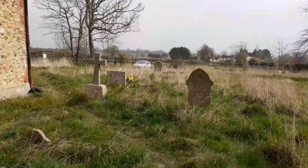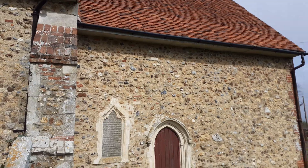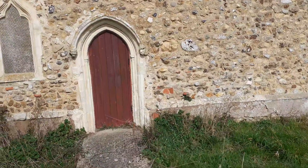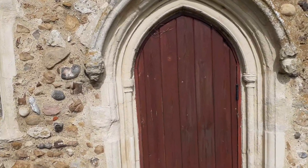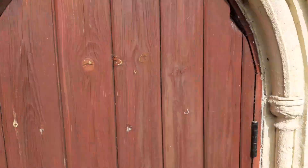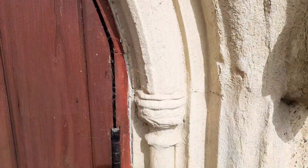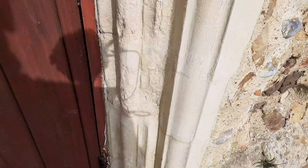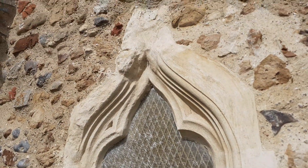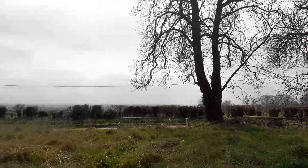Moving on to the chancel, which is 19 foot by 17 foot: that doorway is the original 14th century priest's door. If you look, you have two weathered stone heads — one would have been the monarch at the time, whoever the king was, and the other would have been a monk. You can still see detail on the stone jambs either side, and there is the original window whose tracery is perished but still gives an idea of the beauty of it.